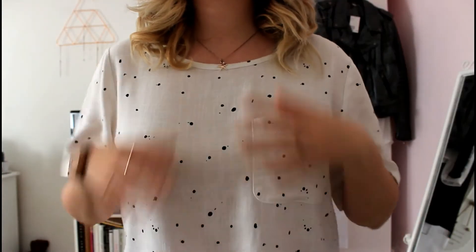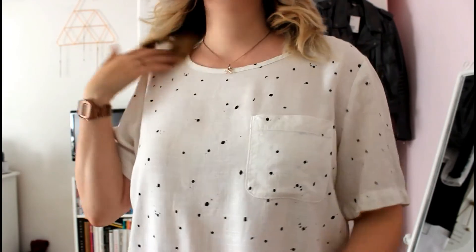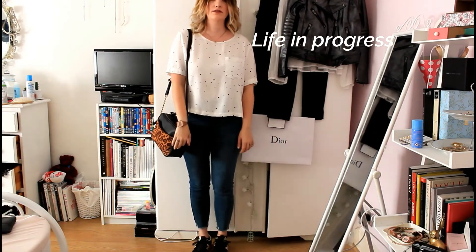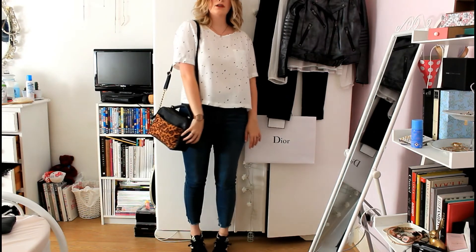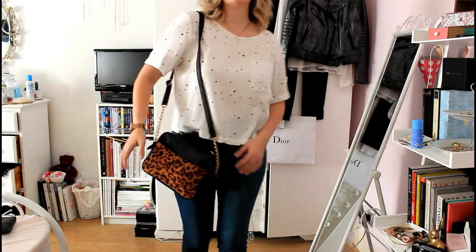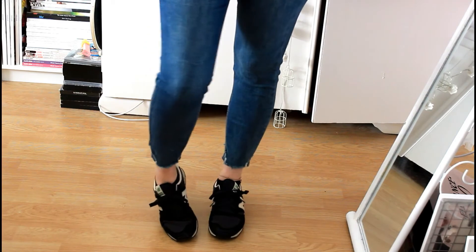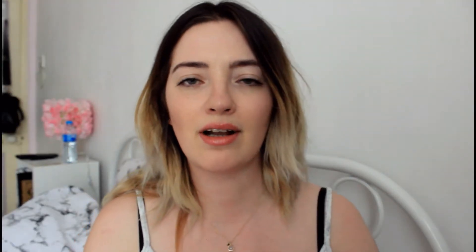This next outfit I wore on Sunday to football — I went to see Chelsea. It's just a kind of linen t-shirt with dots on it, from a charity shop. I actually showed it in a vlog last week. Handbag is one of my absolute favorites, also from a charity shop. Same New Look jeans again — I wear these a lot. New Balance on again too. Sunglasses are from a charity shop but originally from Marks and Spencer — first time wearing them and I really liked them.